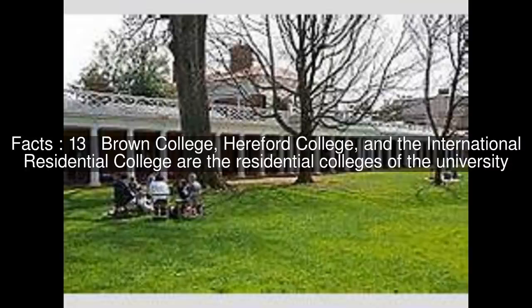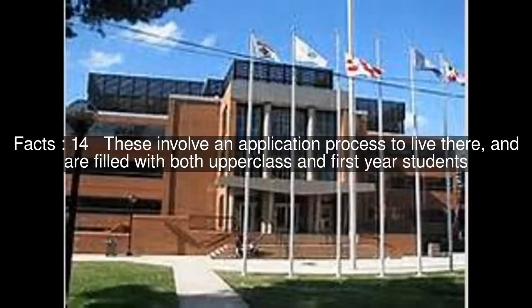Brown College, Hereford College, and the International Residential College are the residential colleges of the university. These involve an application process to live there, and are filled with both upper-class and first-year students.